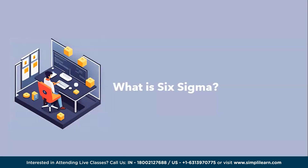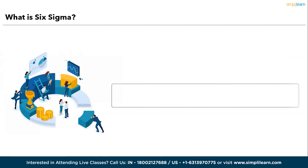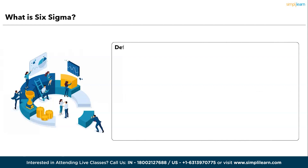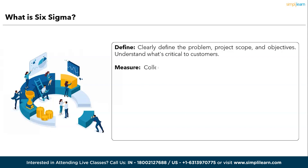Now let's proceed with understanding what is Six Sigma. Six Sigma is a data-driven approach to process improvement focused on reducing variation and defects. It is a structured methodology that uses statistical tools to achieve consistent quality. The core components of Six Sigma are as follows. First, Define — clearly define the problem, project scope, and objectives, and understand what's critical to customers.